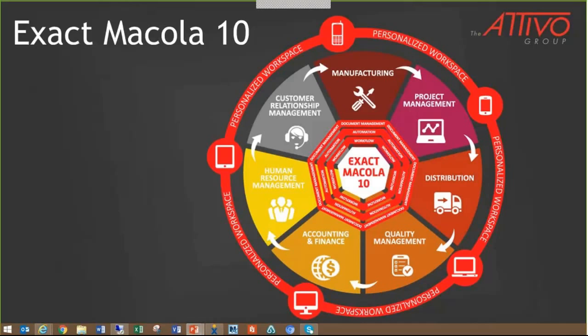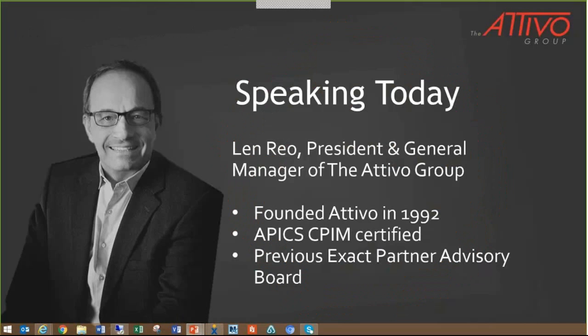Let me introduce you to our speaker today. Len Rio is our President and General Manager of the ATIVA Group, which was founded in 1992. He had a significant career in cost accounting and financial management with several manufacturing and distribution companies, and found his passion in developing and improving business processes. As one of the foremost experts in Exact Macola software, Rio has built ATIVA into a national operation with clients spanning the entire United States.